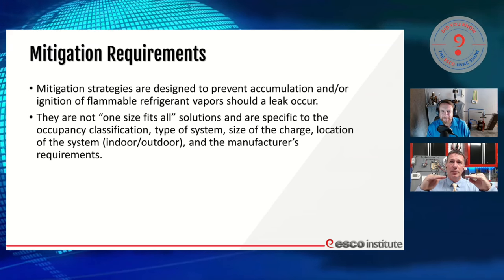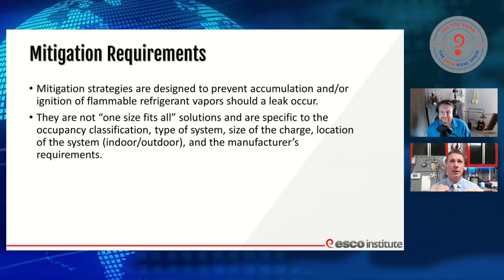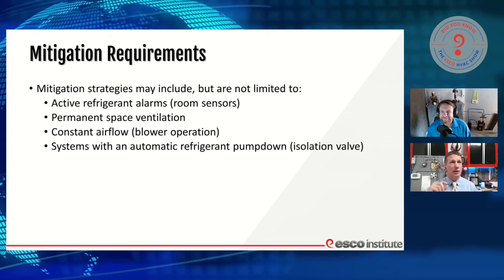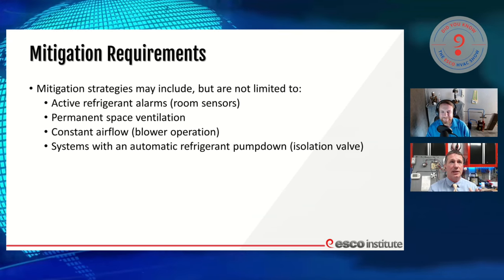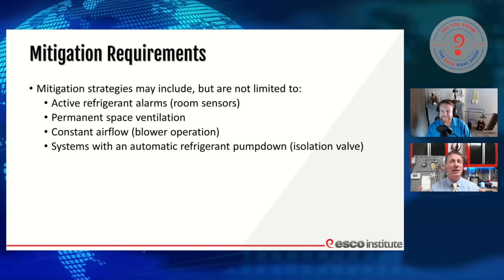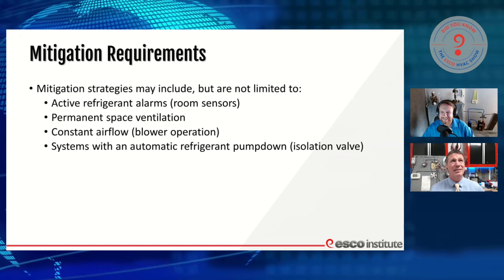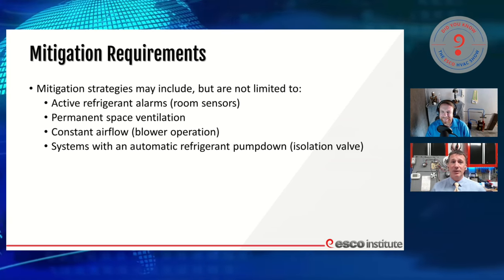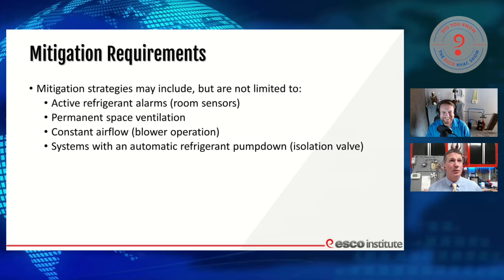It really comes down to: I need to be below that lower flammability limit at all times. So we're going to introduce some means of mitigation. Mitigation strategies can include a variety of things depending on whether it's a residential, commercial, or industrial application — the amount of refrigerant in the system, whether there's ventilation in that space, and the type of air we're moving. In some of our really large systems, we're actually going to see things like pump-down solenoids. A pump-down solenoid is simply something we can install that can shut off the flow of refrigerant so we can move the rest of it out.